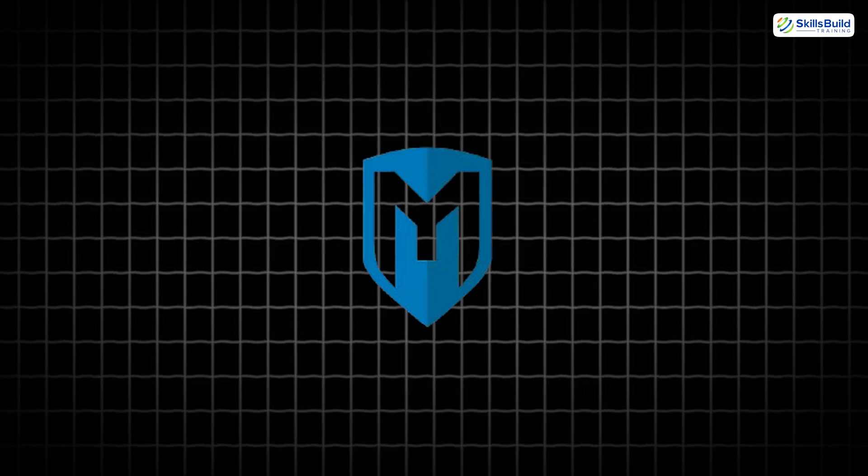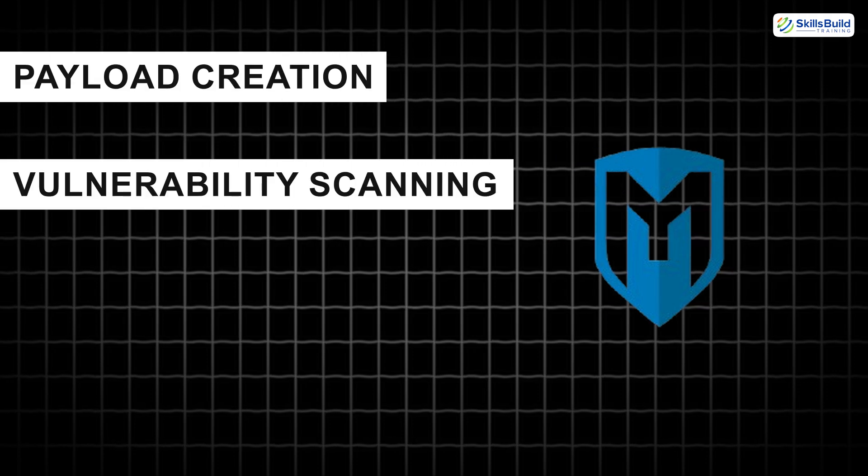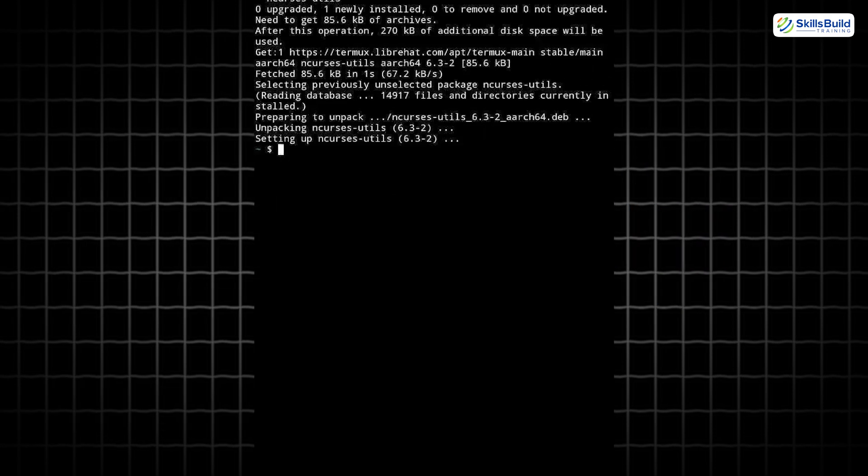When installed through Termux or Kali NetHunter, Metasploit gives you access to payload creation, vulnerability scanning, post-exploitation, and even full-blown reverse shells — all from your phone.